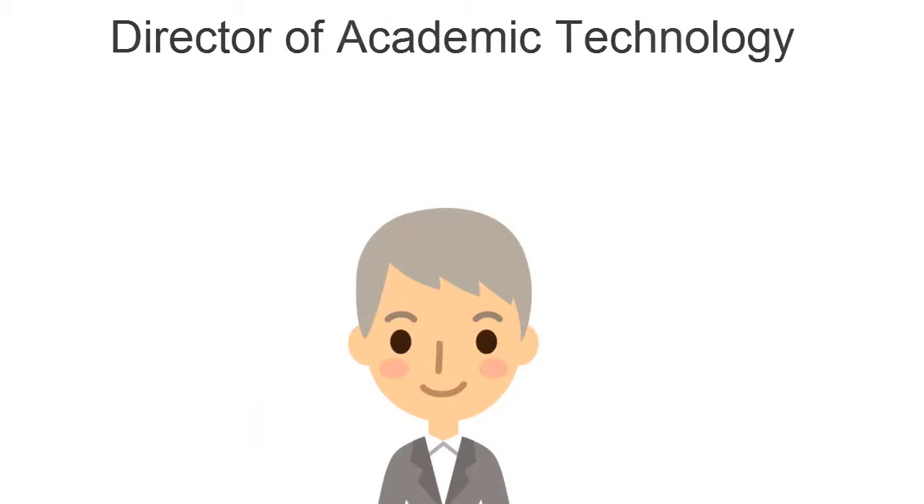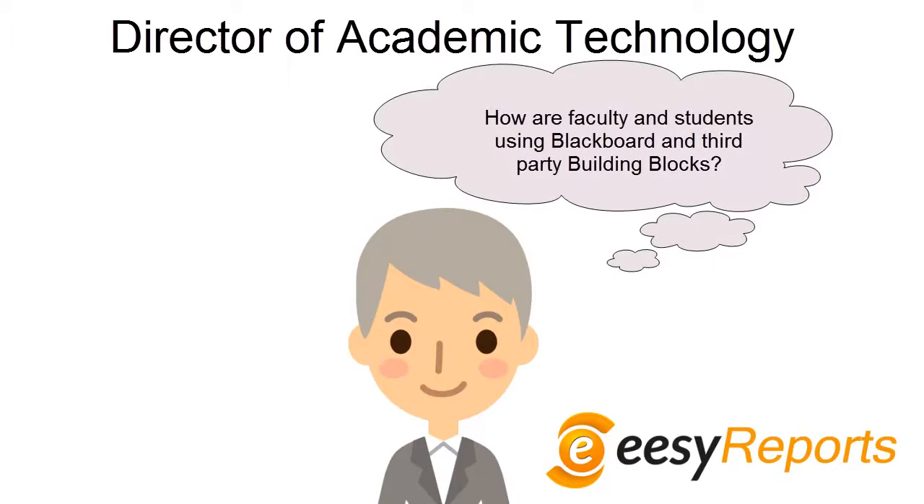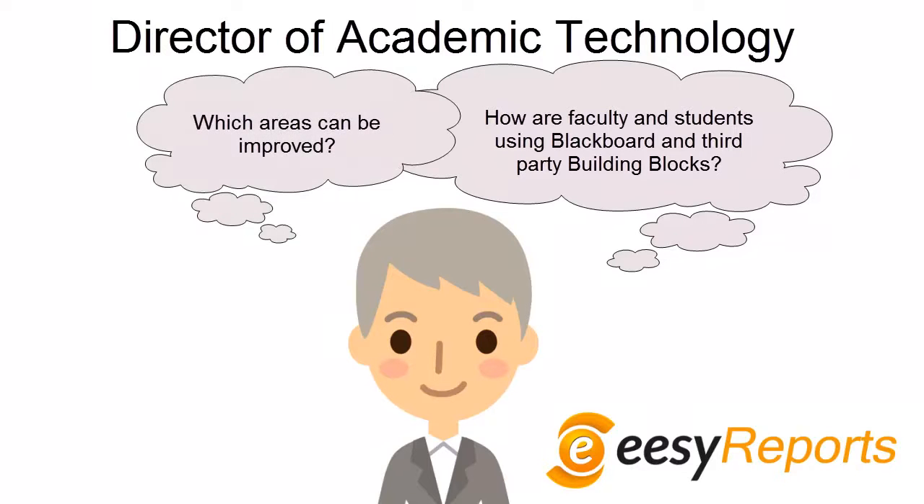Kelly Hewitt is the Director of Academic Technology. With the help of EasyReports, she can finally answer a vital question: how are faculty and students currently using Blackboard and third-party building blocks? And more importantly, which areas can be improved?